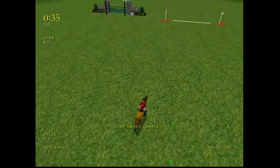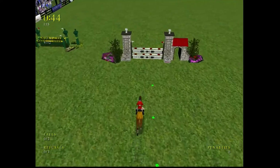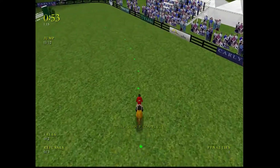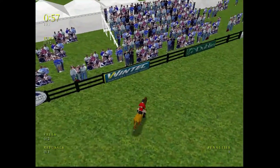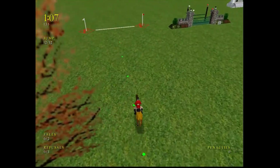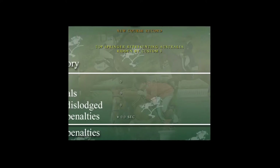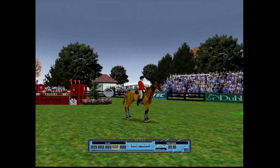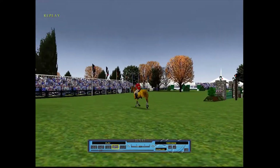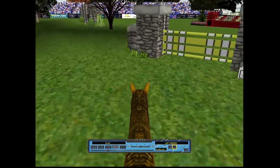Great effort there, no problem there. Clear over that. This horse really has a lovely way of jumping. This is the first combination — excellent riding. Neatly over that fence. Over the finish line and the clock stops. What a fabulous way to finish.